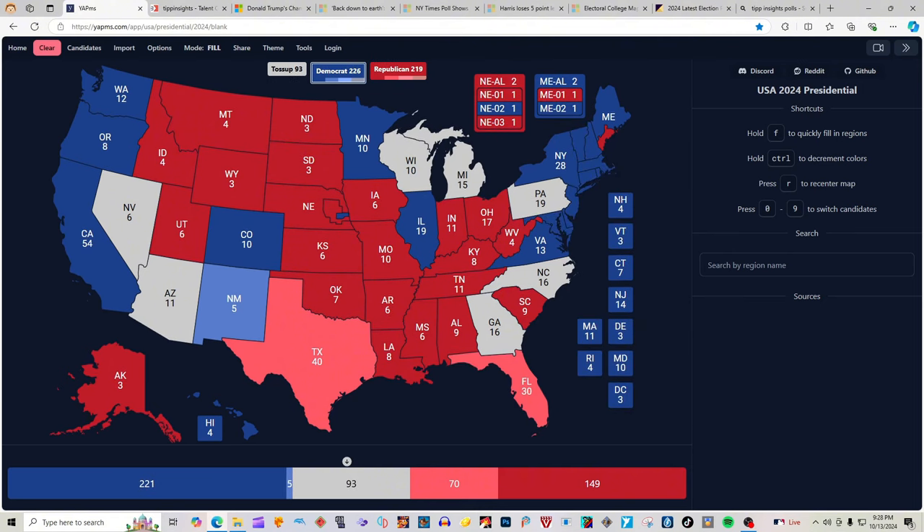That currently puts Kamala Harris in the lead at 226 electoral votes to Donald J. Trump and Republicans' 219 electoral votes. Who do you guys want to win? We also have a poll up on our YouTube asking who you guys want to win — make sure you vote in it before the polls close. As always, I'm your illustrious and highly respected President Ross. And I'm Bags. And we are out. Electorally voted out.